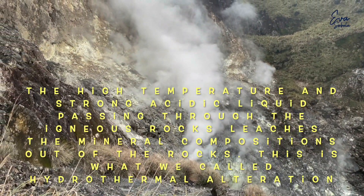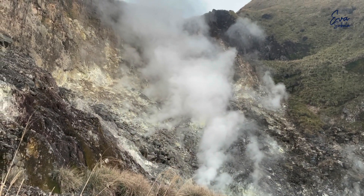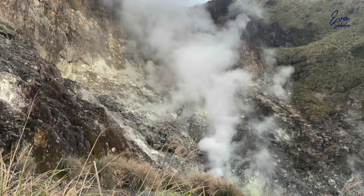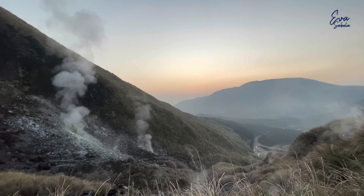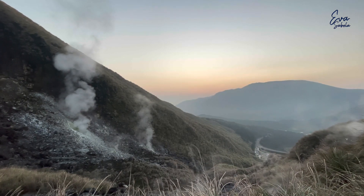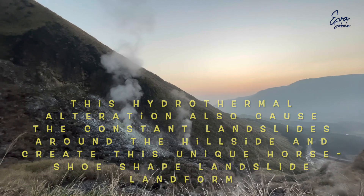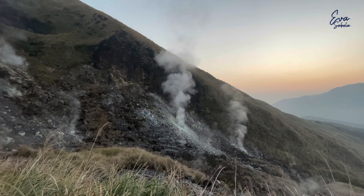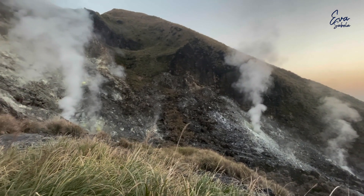The high temperature and strongly acidic liquid passing through the igneous rocks bleaches the mineral compositions out of the rocks. This is what we call hydrothermal alteration. This hydrothermal alteration also causes constant landslides around the hillside, creating this unique horseshoe-shaped landslide.